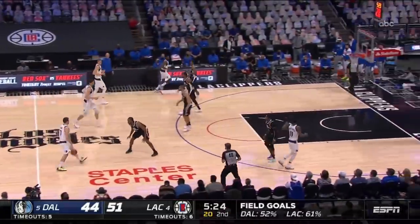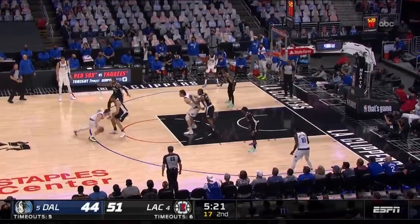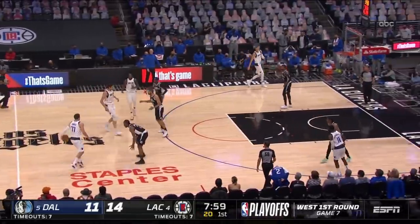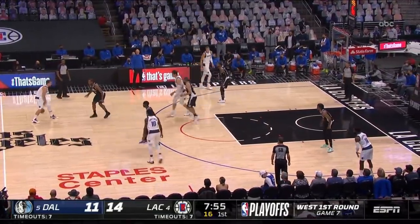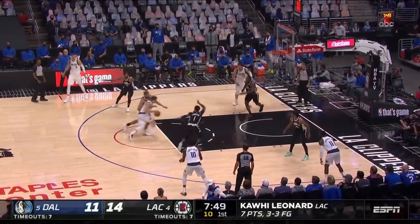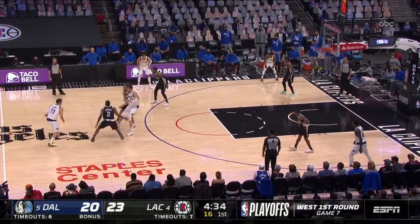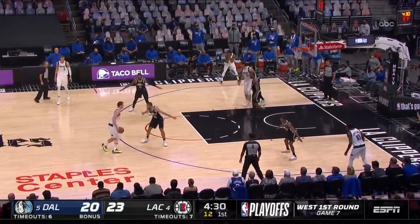In games 4 through 7, Clippers' switching defense allowed the Mavs to pick their targets on offense. This is one negative of this system — when switching, you take away the best and primary defender of Doncic, allowing him to attack weaker defensive players instead of Kawhi. Nick Batum is not a bad defender, but I would choose Kawhi or Paul George every day of the week to guard Doncic instead of him. All these switching clips we see are from game 7 against Batum, where Luka was deep in his bag against the Frenchman.